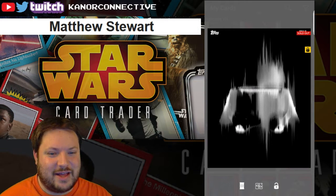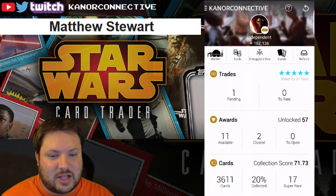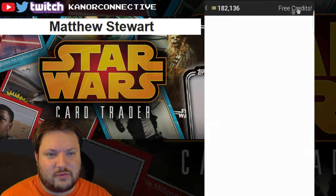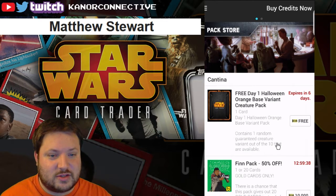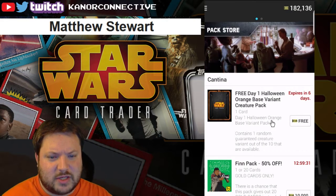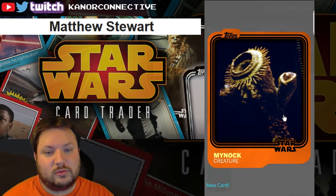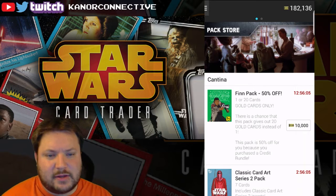I will be in touch with all three winners through Facebook or YouTube to get your info and send the cards over. But for now, let's get to what this is all about. I've got a free pack to open — last night they were doing a thing where if you do some of the free credits, they give out free packs from the Halloween orange-based cards. It's a creature card. Contains one random guaranteed creature variant out of the 10 available — cool, Halloween Mynock! That is pretty sweet.